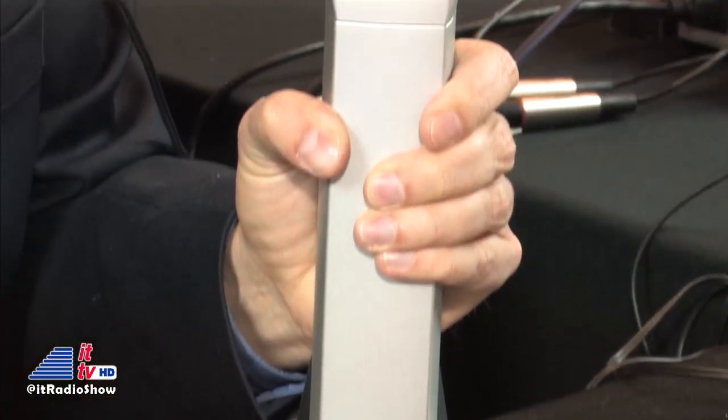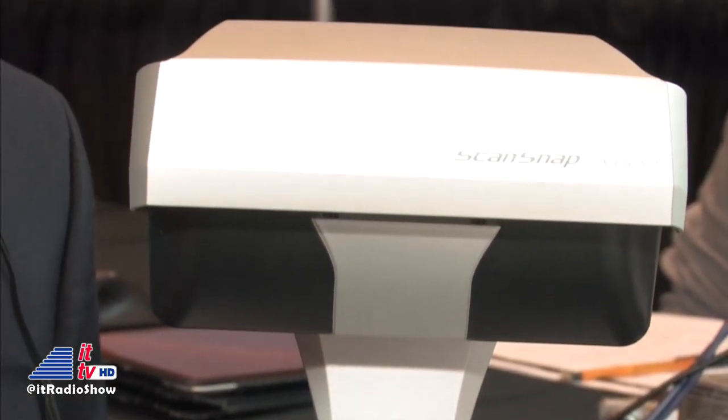You can already start thinking about everything you should be scanning — important documents at home like your mortgage, just lay them in front of it, push the button, and it's done. You can do multiple objects, up to ten of them, and it'll automatically crop, orient, and remove the skew. The SV600 is $795 list, comes with a full license of Adobe Acrobat, business card software, organizing software, and the ability to scan to a cloud service. It's the perfect combination between high-end overhead scanners and cheaper low-end options.